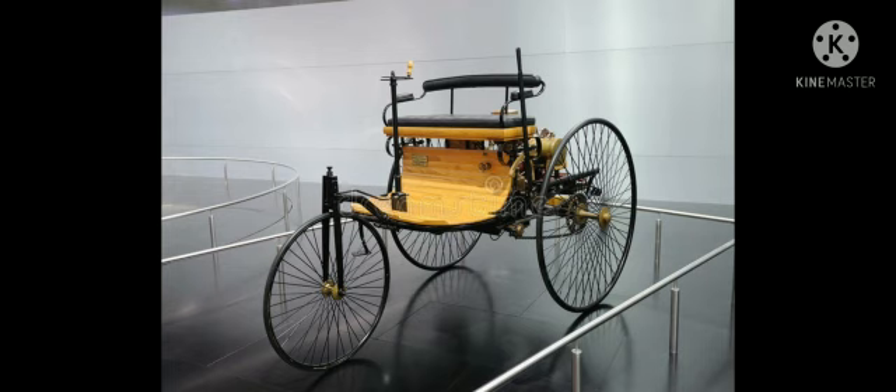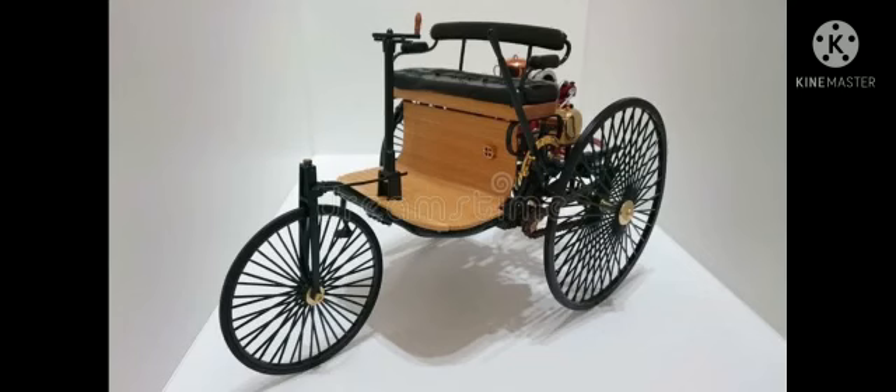Karl Benz gets the credit for inventing the car. The Benz Patent Motor Wagon is considered to be the first automobile in the world.